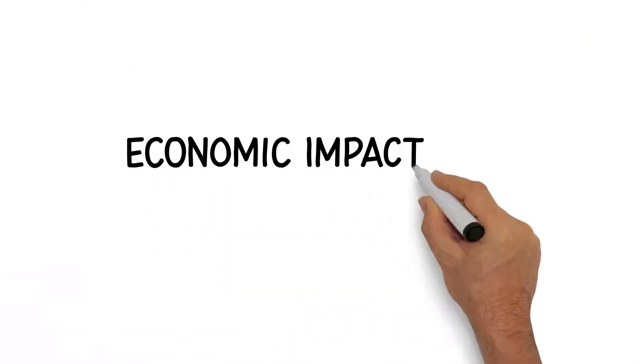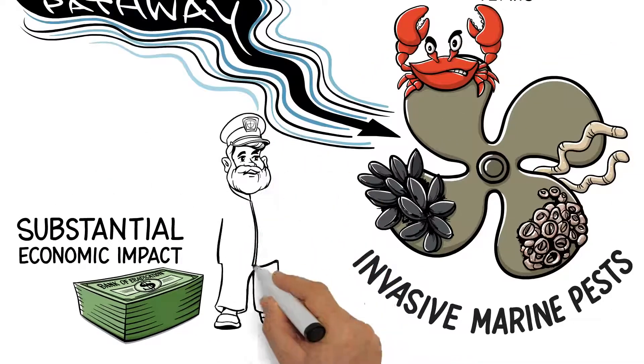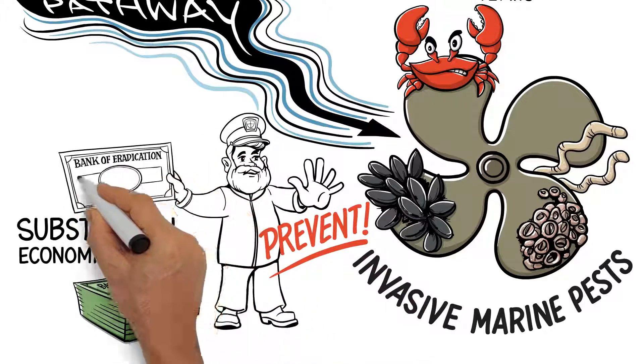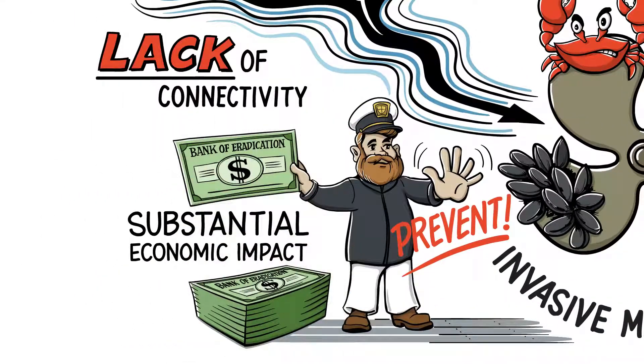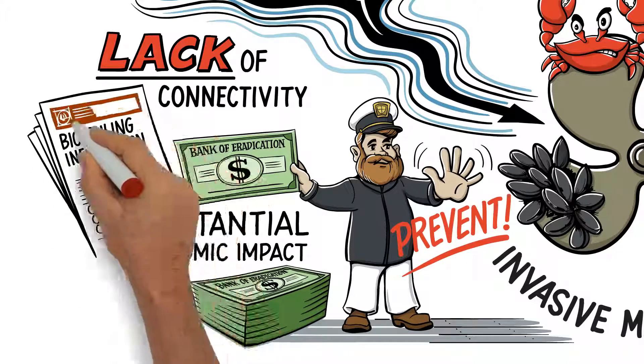The economic impact of managing established pests could be substantial. It is far more cost effective to prevent the invasion rather than attempting to eradicate or manage the pest after it is established. Currently there is a lack of connectivity between authorities with the documentation of biofouling information, which in some cases is quite antiquated.